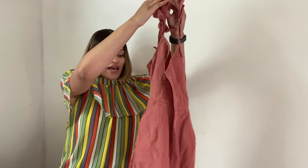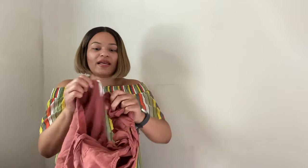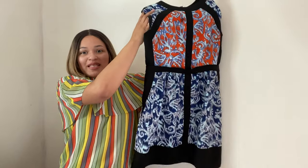Next is this cute little romper in a mauve pink color — it has pockets, which I love. It's lightweight, size 10 from Urban Outfitters. Super cute and I'm looking to get around $10 for this.